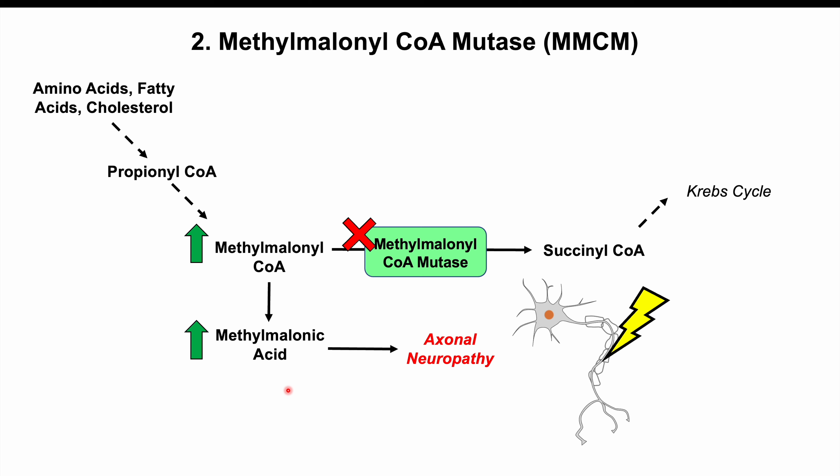Those are the two important enzymes that require vitamin B12 for their functioning — homocysteine methyltransferase and methylmalonyl-CoA mutase — along with some of the important biochemistry regarding the proper functioning of these enzymes. Please check other lessons on vitamin B12 for more information. Thanks for watching.